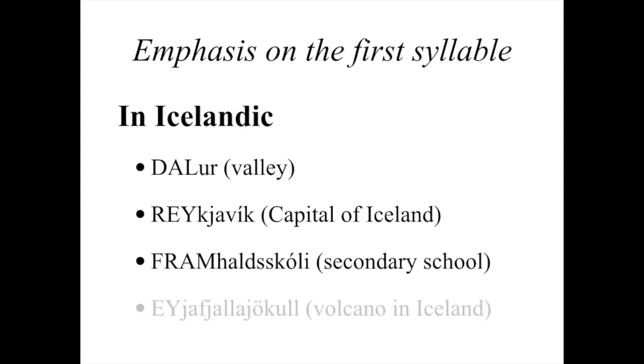And the last one — this word should look familiar to you if you've watched The Secret Life of Walter Mitty — 'EYjafjallajökull.' So that stress is always going to be on the first syllable. Hopefully this makes sense; if you have any questions, feel free to shoot me a comment or a message.